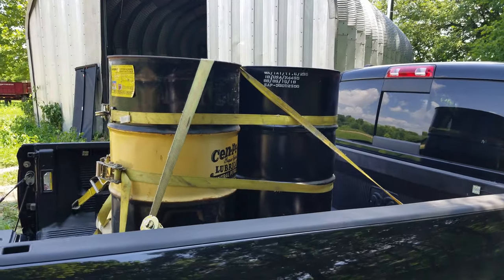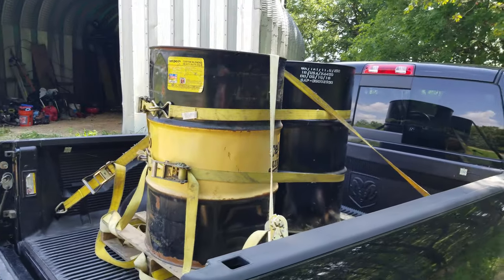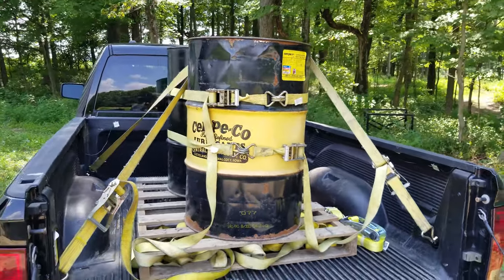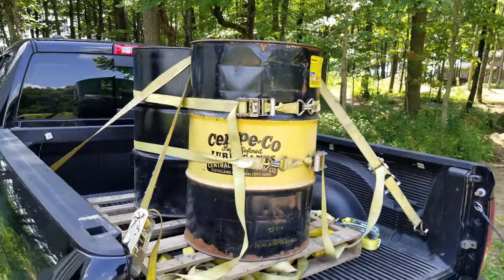We have a couple of 55-gallon drums that we keep on hand just for diesel. I ran out to our local Country Mark and picked up about a hundred gallons of diesel and it cost $230 or thereabouts. I saved about $60 buying this hundred gallons as off-road diesel or ag diesel — dyed diesel — as opposed to normal diesel. There's a 60-cent differential right now between normal diesel and non-taxed dyed diesel.